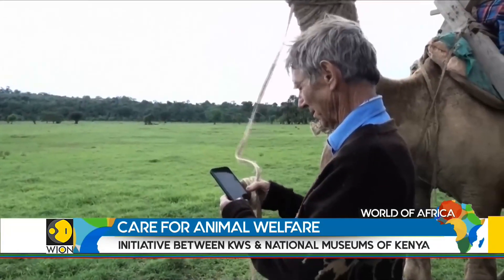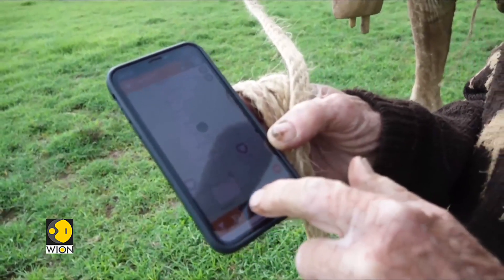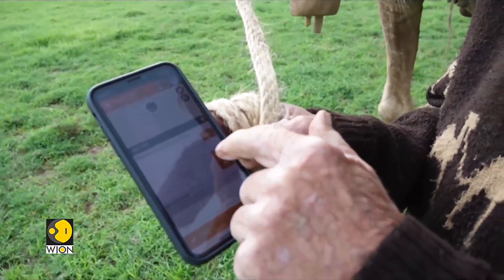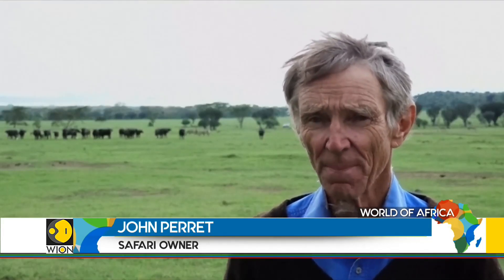Now there is a free mobile phone app which allows users to record all the details of any mammals they spot. This app now helps us to really map where these animals are, and if they're in trouble we can get the authorities to come and help us. And it gives me a great opportunity to show the tourists exactly where they are.